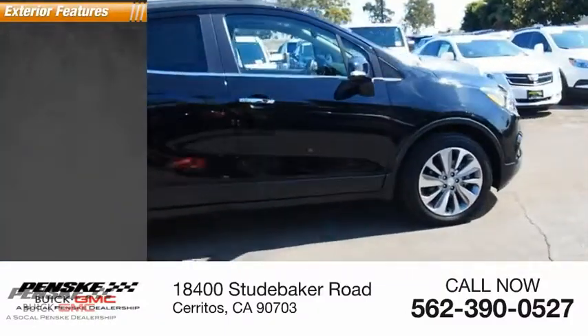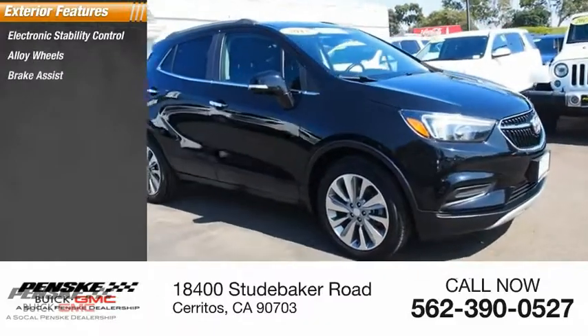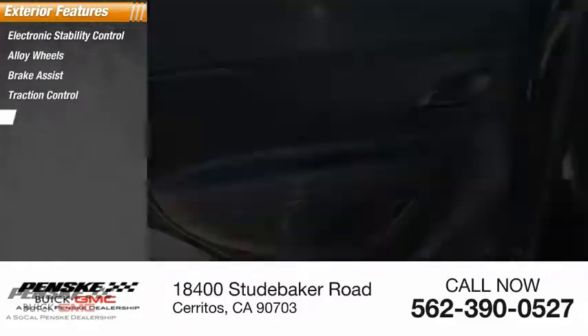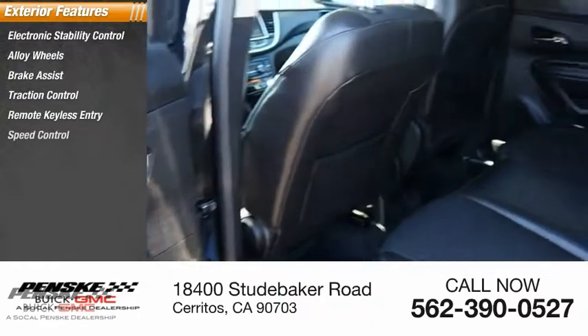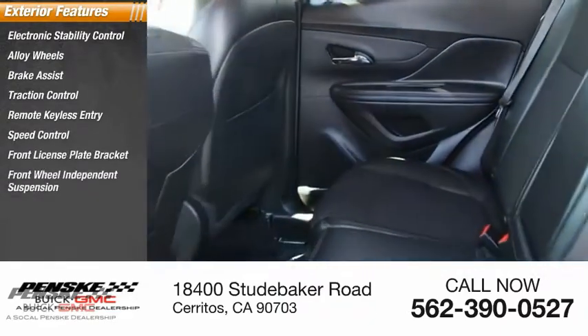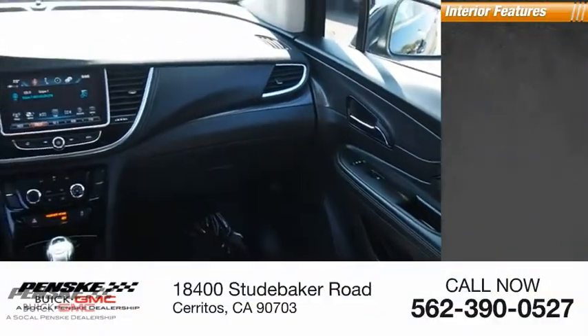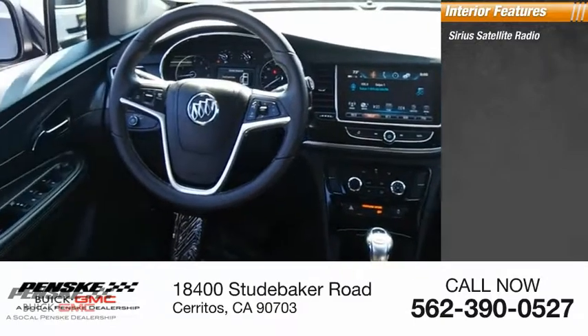Here are some of this vehicle's great options: electronic stability control, alloy wheels, brake assist, traction control, remote keyless entry, speed control, front license plate bracket, front-wheel independent suspension, four-wheel disc brakes, and rear window defroster.